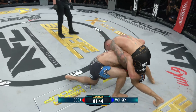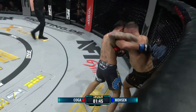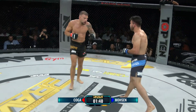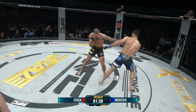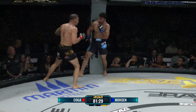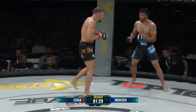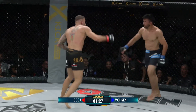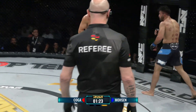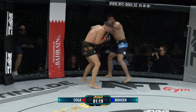Mosen versucht den Takedown, aber von zu weit draußen – deswegen kontert Max Koga mit einem schönen Knie, und dann löst sich Mosen. Jetzt geht es darum: wer hat mehr Extraeinheiten absolviert? Hat Max Koga zu viel gefeiert oder hat er fleißig trainiert? Definitiv nicht zu wenig trainiert hat Safar Mosen – der Mann macht aus dem Stand einen Rückwärtssalto. Er ist ein Trainingsfanatiker, ein absoluter Athlet.